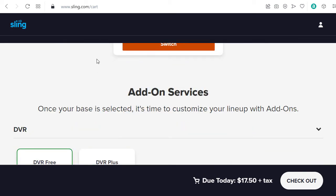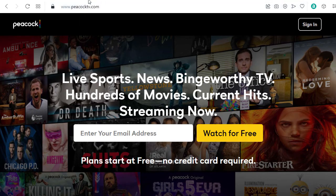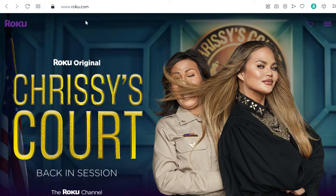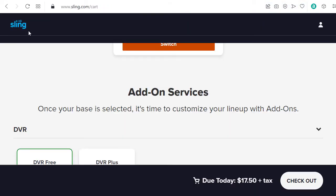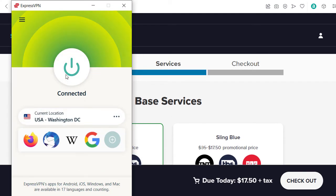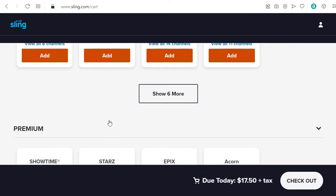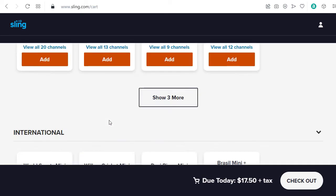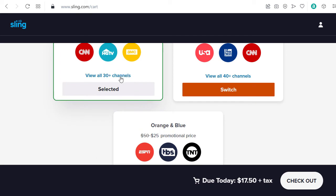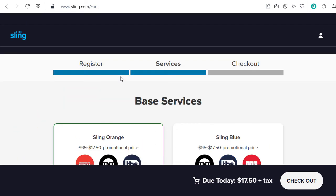I showed how to watch other free streaming sites like Peacock, Crackle, Tubi, Pluto TV, and Roku in other videos, so maybe you want to check those out. But if you have a Sling account, when you're connected to Washington DC or using a US location with your VPN provider, then you should be able to use Sling and watch all your streaming content there. I'm not signing up for any services here right now just to show you, but as you can see I can access the normal Sling website by using a VPN.